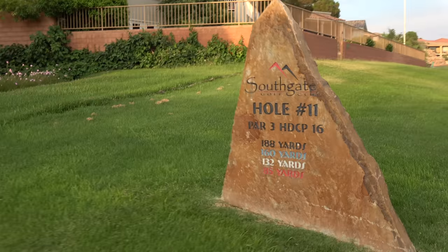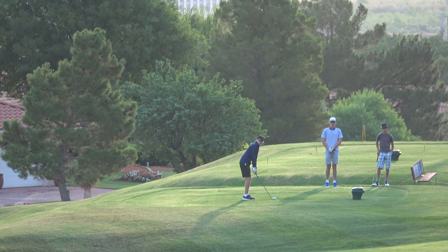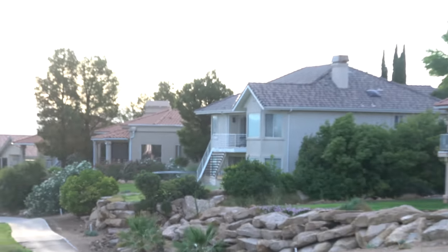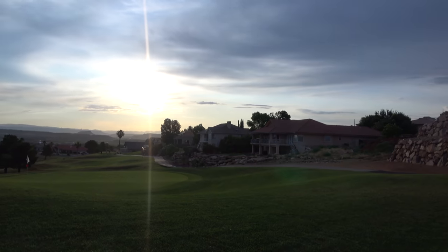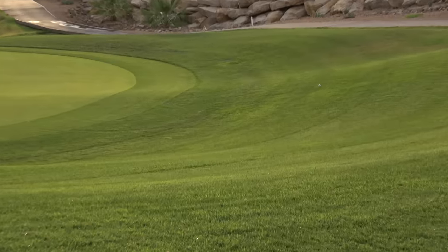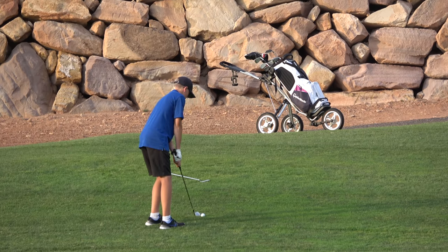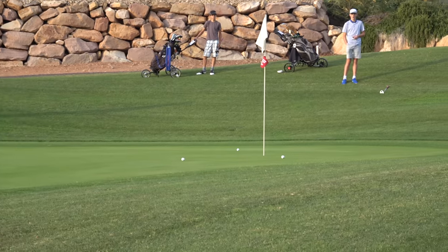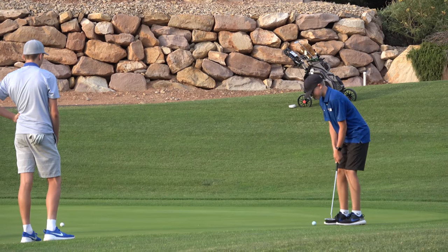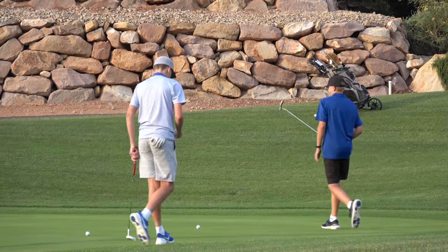Number two is a kind of long par three. There's the boys up there — Lincoln should have honors. Uh-oh, that's going on our left. Oh good, it's right there. It's a bit of a downhill chip, which is hard to slow down. It just hit the lip and lipped out.